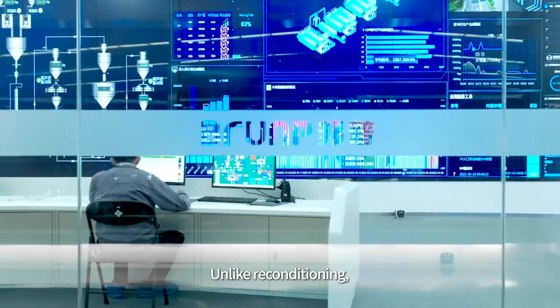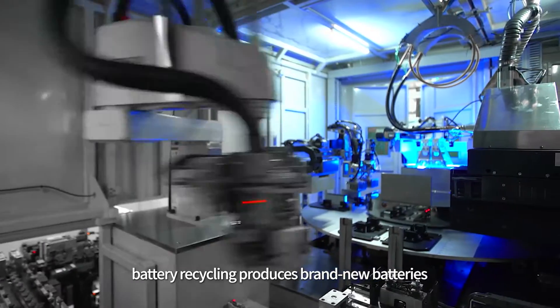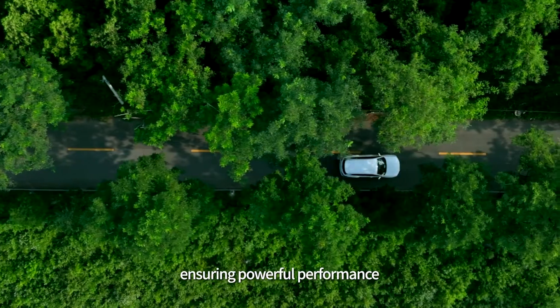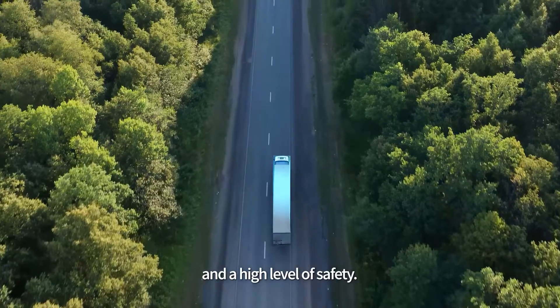Unlike reconditioning, battery recycling produces brand new batteries through industry-leading technology, ensuring powerful performance and a high level of safety.